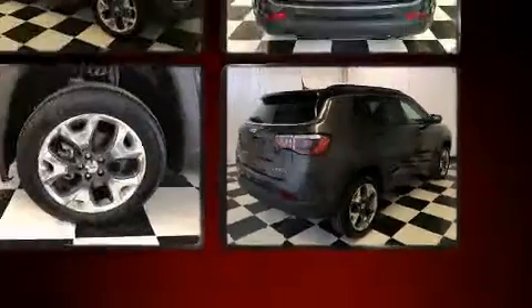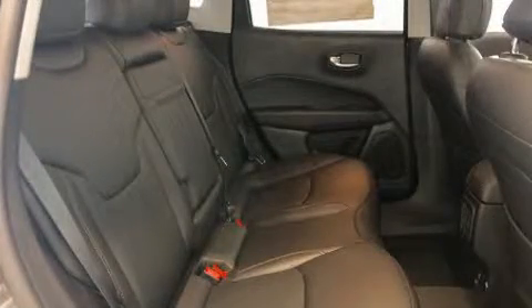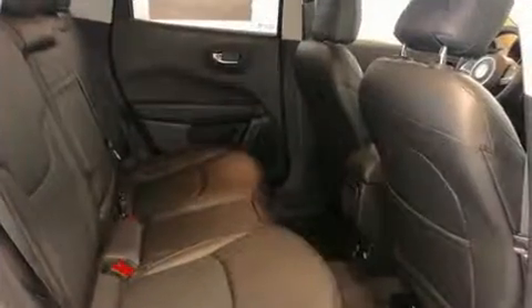Jeep infused the interior with top-shelf amenities such as one-touch window functionality, an automatic dimming rear-view mirror, heated seats, front fog lights, power door mirrors and heated door mirrors, and cruise control.